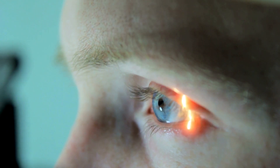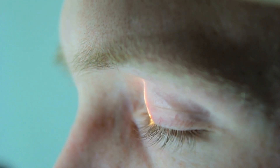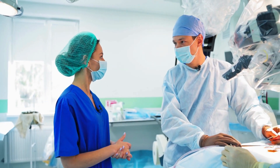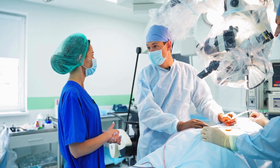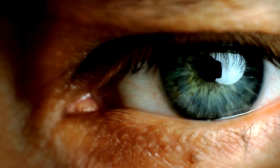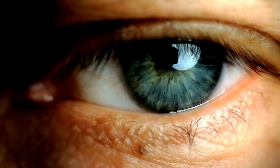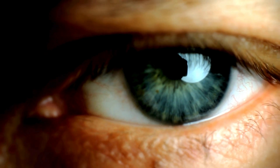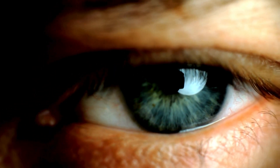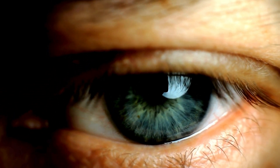Consult the eye care center at Med Park Hospital for advice. The center conducts diagnostic and therapeutic interventions for common and complex eye conditions by experienced ophthalmologists utilizing advanced medical equipment and technology, enabling ophthalmologists to tailor individualized treatment plans for patients with diverse eye conditions with precision and effectiveness. We provide eye treatment for conditions such as photodynamic therapy, refractive eye surgery with Smile Pro and Femto-LASIK, cataract, retinal diseases, glaucoma, corneal transplants, and pterygium surgery.